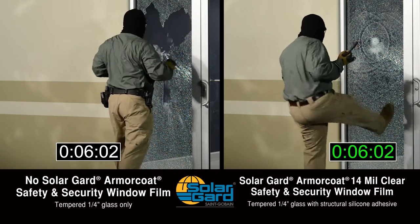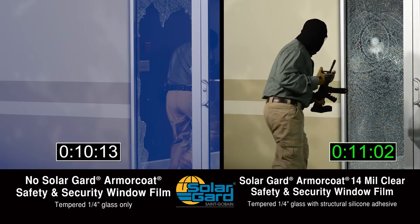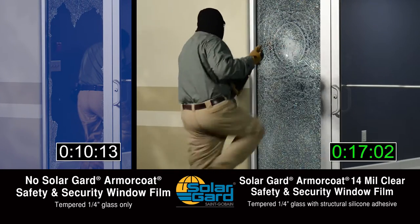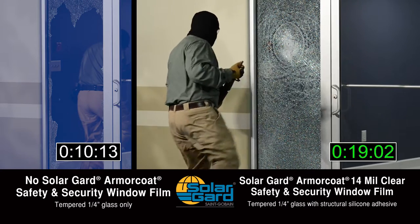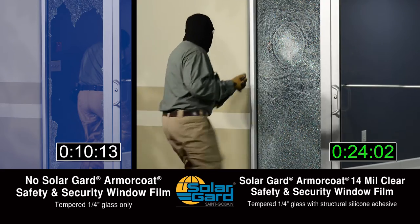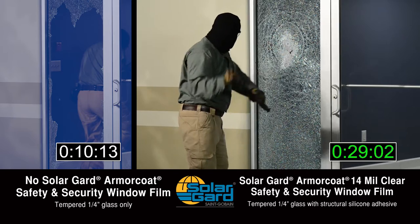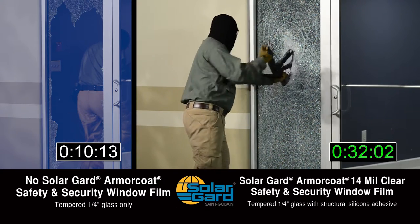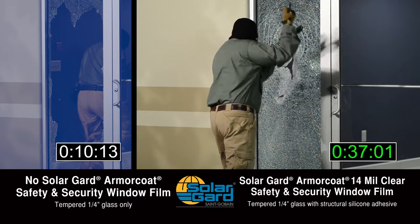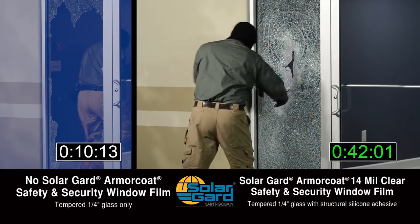Unstrengthened window and entryway glass gives intruders just what they want — clear visibility and quick, easy access. Glass strengthened with professionally installed Solar Guard Armor Code Safety and Security Film makes it much more difficult for intruders to get inside. While not bulletproof, with Solar Guard Armor Code Safety and Security Window Film installed, intruders bent on getting into a school or commercial building face a formidable obstacle, buying precious time to initiate emergency protocols and for help to arrive.